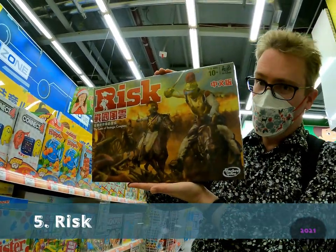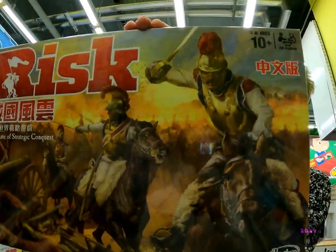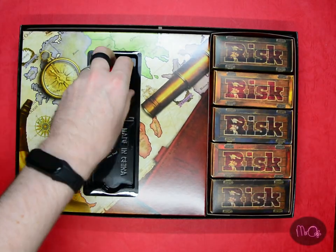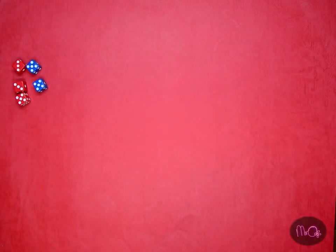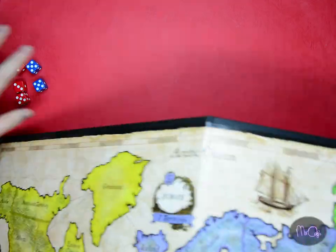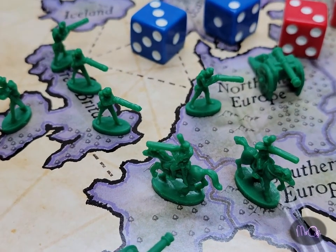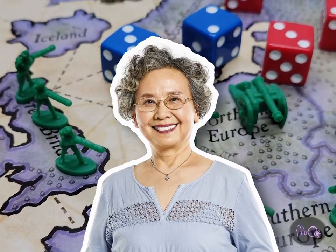Number 5: Risk. This is a classic game, and not too hard to learn. Move your troops around different countries and try to become the most powerful general in the world. You don't have to be a history boffin to enjoy this, and language isn't important either, so grandma might be happy to try it too.